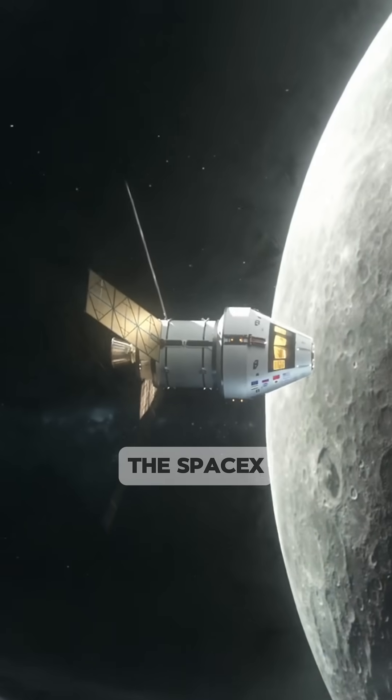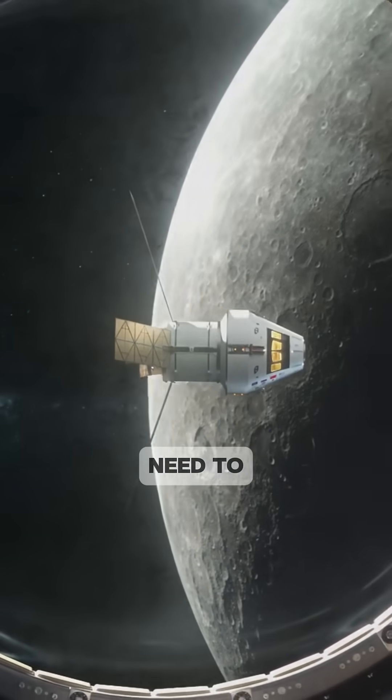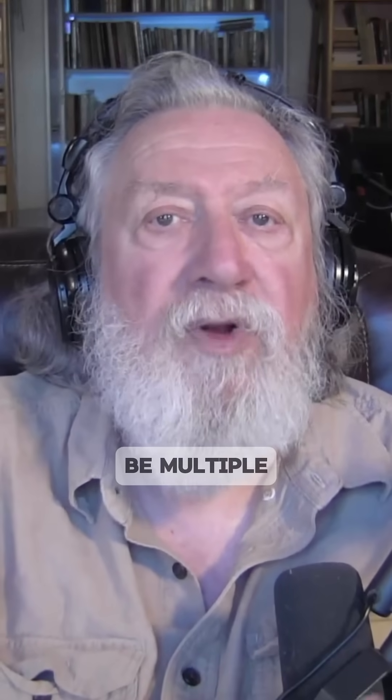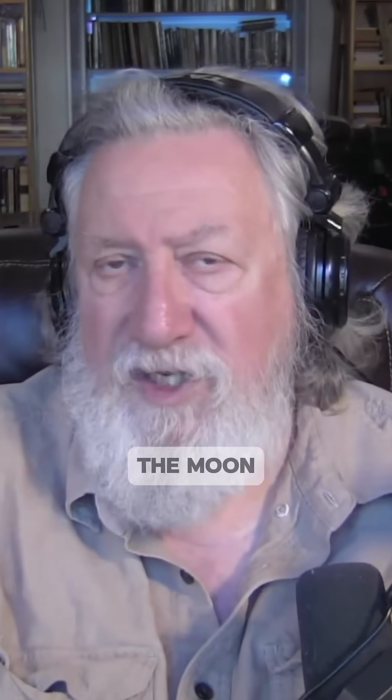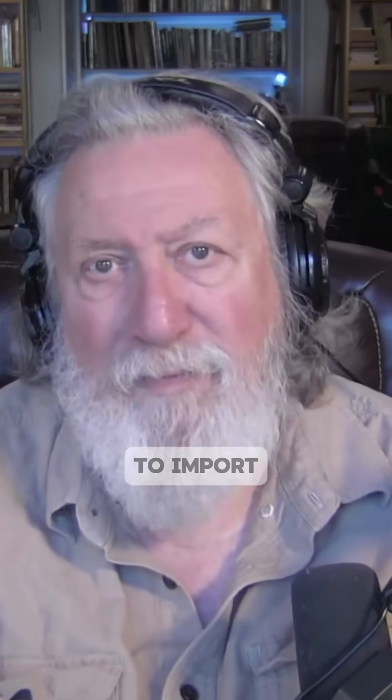Such as the SpaceX Starship. The point is that there would be multiple valuable uses if it were possible to somehow extract or obtain carbon and nitrogen from the moon itself, without having to import it.